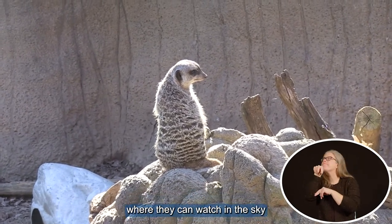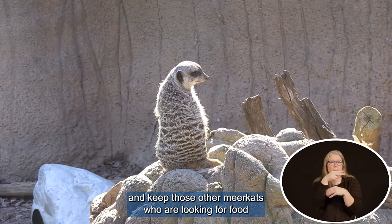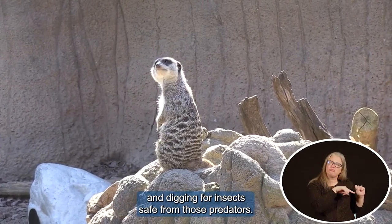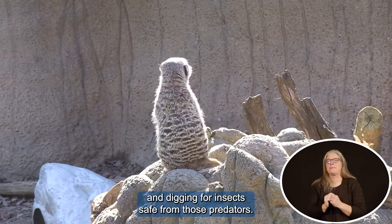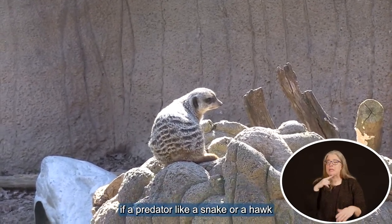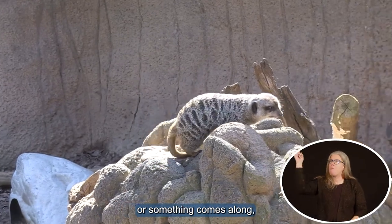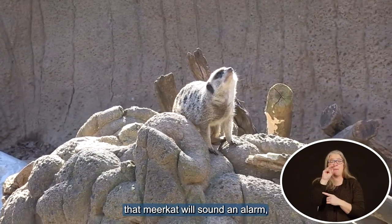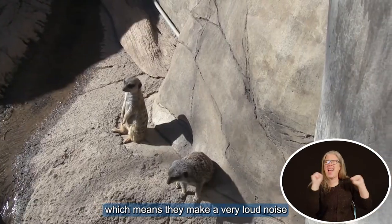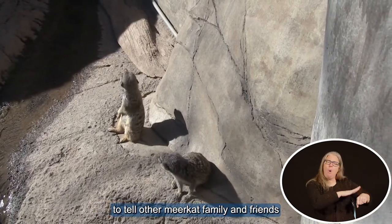where they can watch in the sky and watch on the ground, and keep those other meerkats who are looking for food and digging for insects safe from those predators. And if a predator like a snake or a hawk happens to come along, that meerkat will sound an alarm — which means they make a very loud noise to tell all their meerkat family and friends —